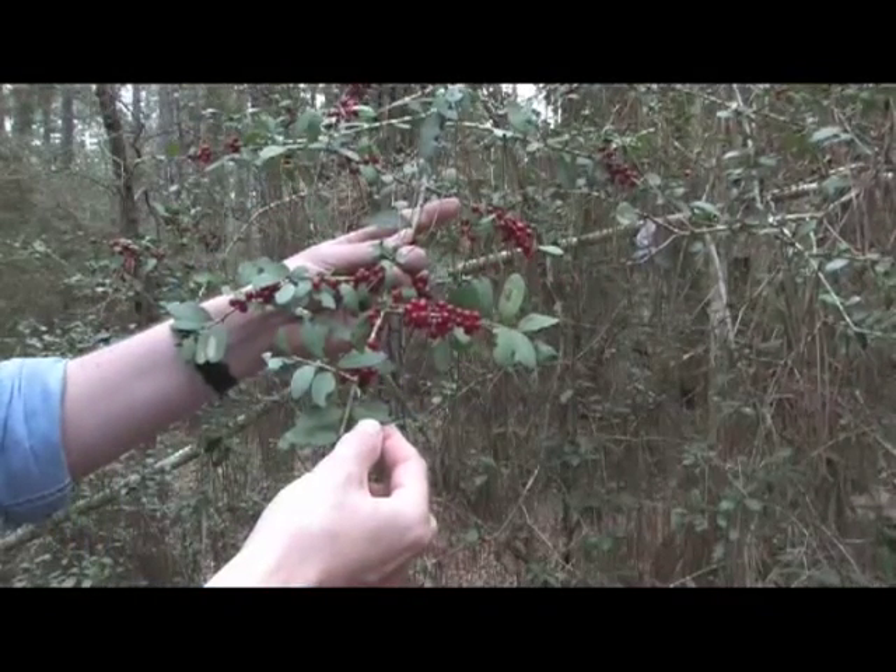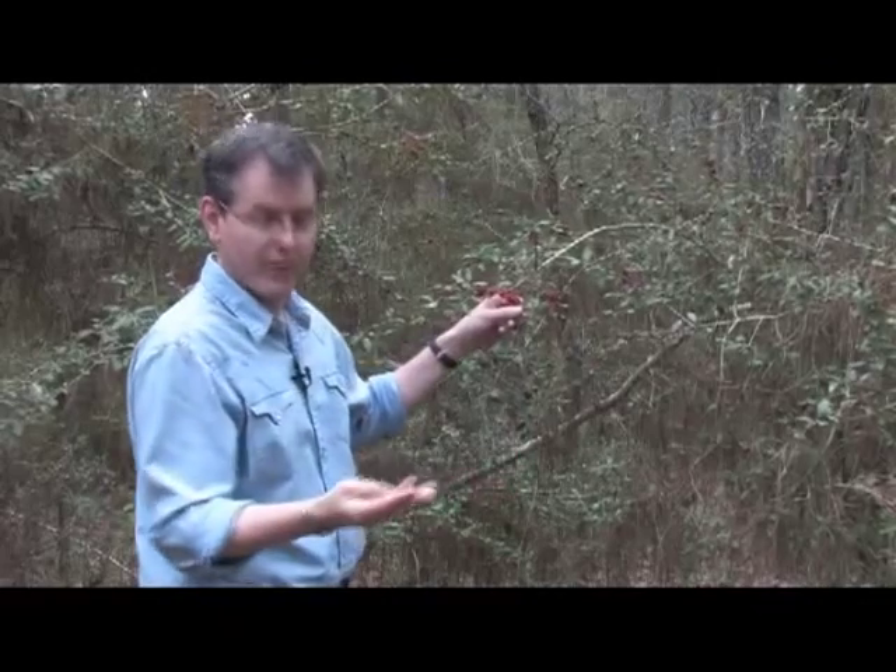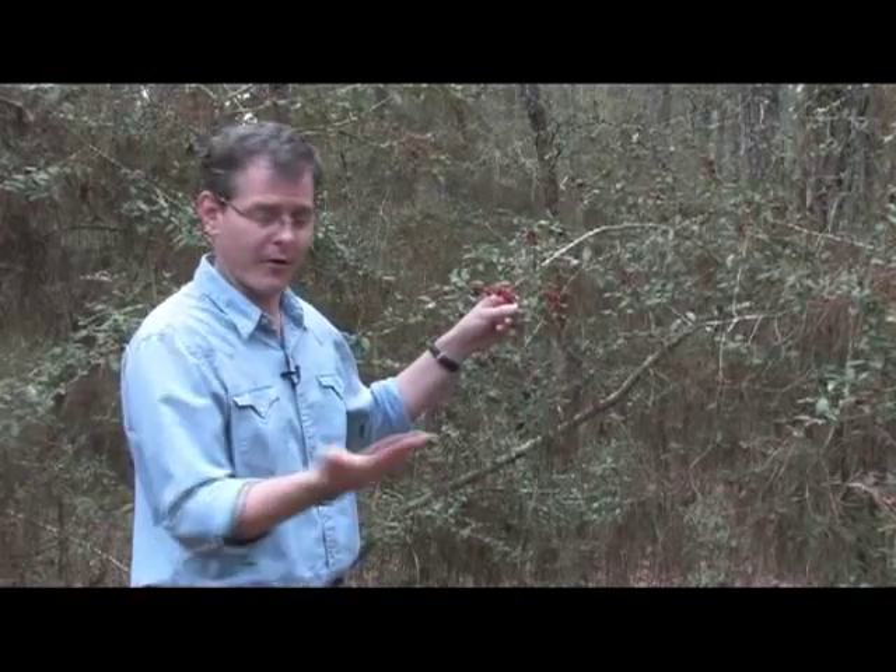The red berries on it are not edible by people, so I certainly do not recommend anyone eating these. However, one of the reasons why this shrub is as prolific as it is is because the birds love to eat them, and then wherever the birds poop, there goes the new seed into the ground.